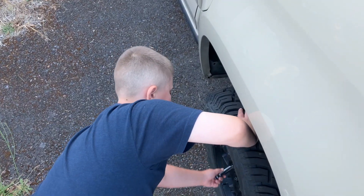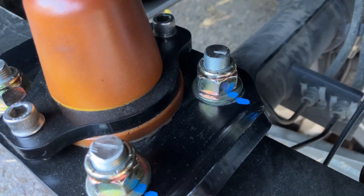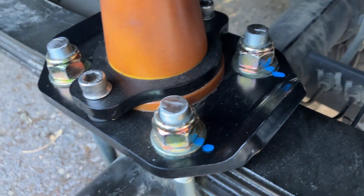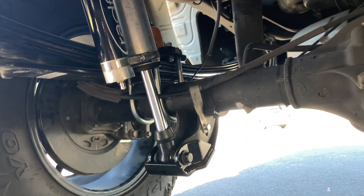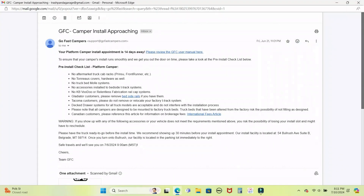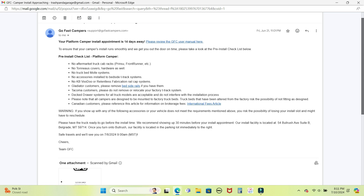Another project we wrapped up right before leaving was a pretty significant overhaul of the rear suspension, which included some new two-and-a-half-inch reservoir shocks from Radflow that were custom-valved for the anticipated weight of the GFC plus some gear.